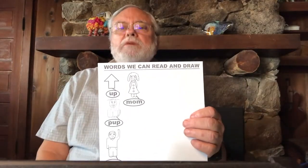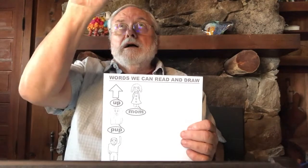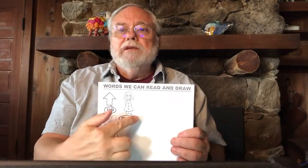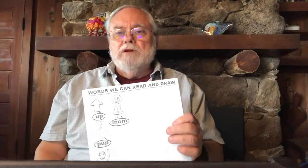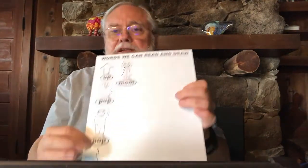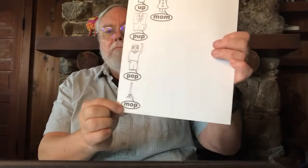Let's use this chart to practice our sounds. Everybody look at the word 'up' — show me the sounds you hear in up. We're pointing up to Uncle Upton and then painting. And how do we spell those sounds? What are the sounds in 'mom'? M-O-M. And we drew a picture of a pup — P-U-P. And we did a pop and a mop: M-O-P. So we're learning to read more and more words all the time.